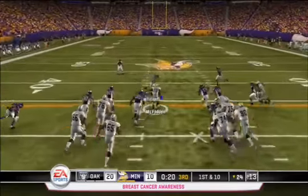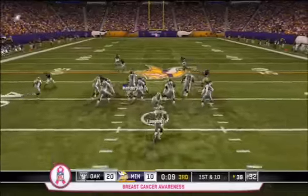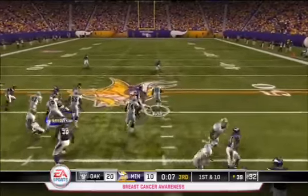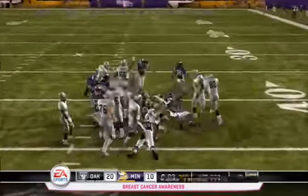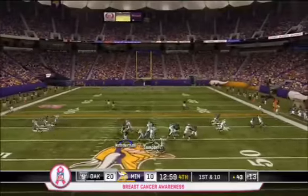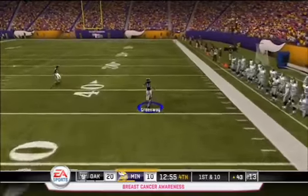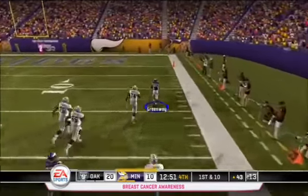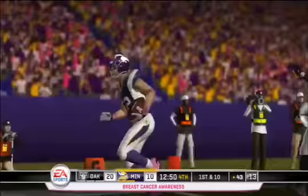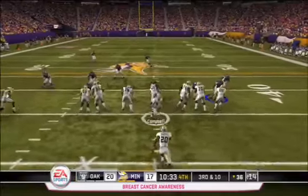Now with only a 10-point lead, McFadden takes a carry up the middle for 15 yards. Minnesota's run defense is really struggling as Michael Bush takes one up the right side for another 18 yards. But Oakland should have kept it on the ground, because Campbell looks left and finds Chad Greenway, who takes it all the way for a pick-six. As you'll see on the play, even Oakland's offensive linemen — built for speed per Al Davis — still can't catch Greenway.